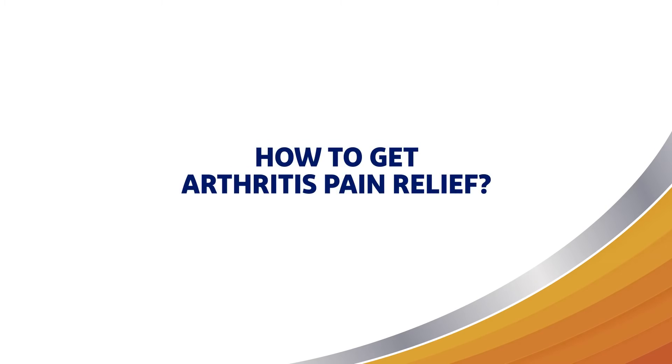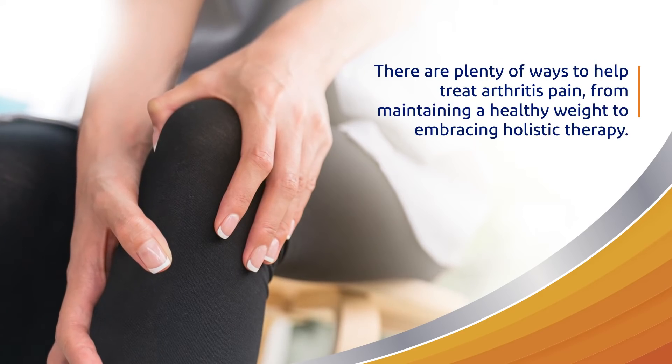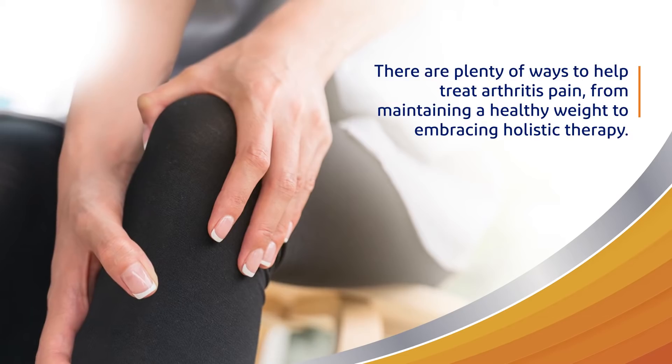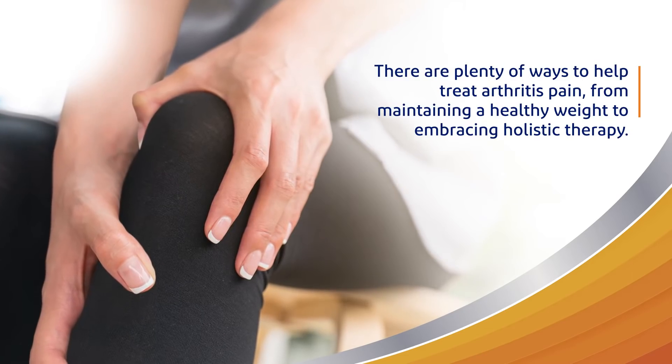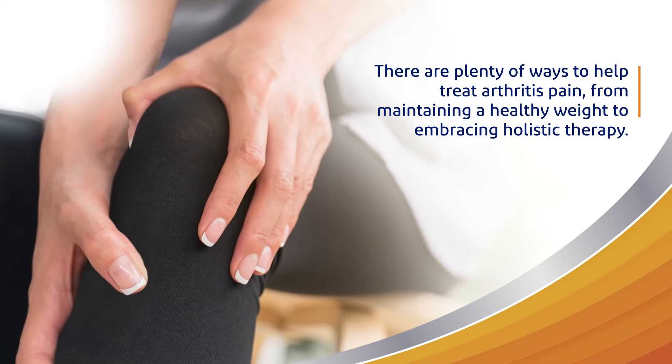How to get arthritis pain relief. Living with arthritis can be a major pain, literally. But don't let it get you down. There are plenty of ways to help treat arthritis pain, from maintaining a healthy weight to embracing holistic therapy methods.